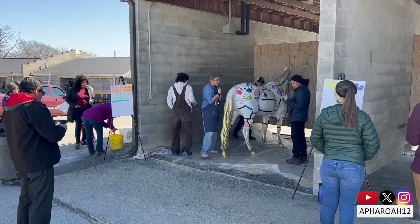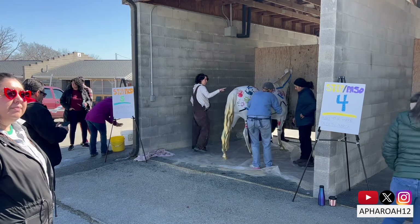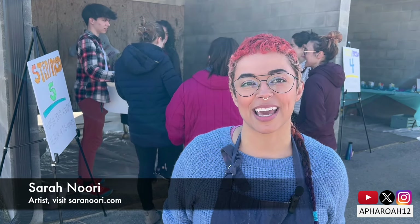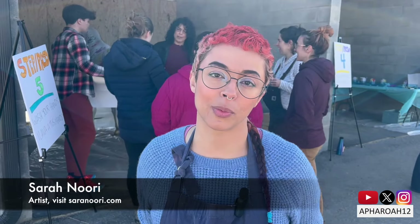We were contacted by the Brightside Foundation. They were interested in gifting us one of the 150 horses, so we contacted the artist that we've been collaborating with for the past year or so. Her name is Sarah Norrie. I'm honored to be here on behalf of Gallapalooza and the Backside Learning Center, with the hope of spreading awareness about all the wonderful people who work at the track.